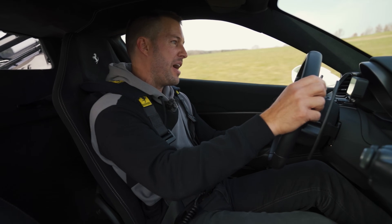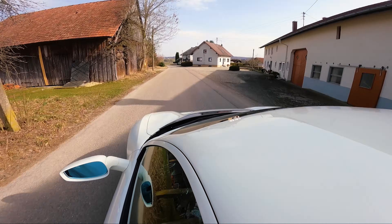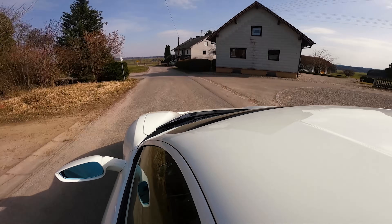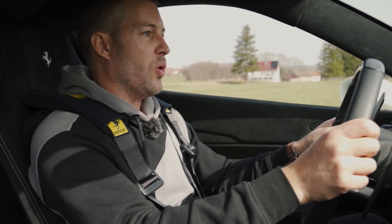I think there's one thing to say about this Pista: it's made so well for the track that maybe it's even a little bit too fast for the open road. My goodness, what a jewel.